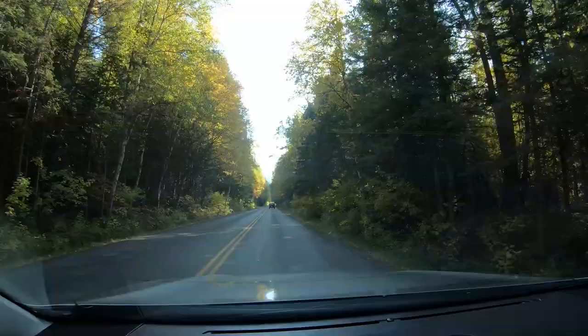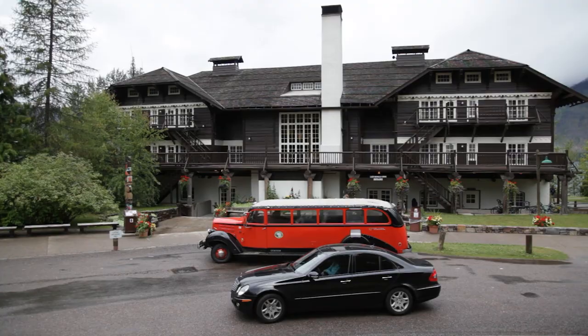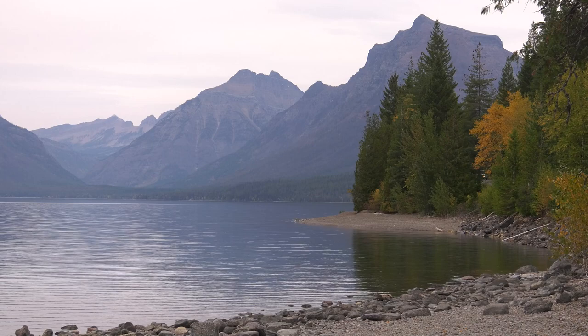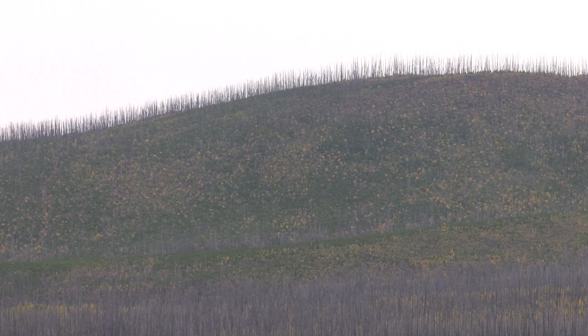The creek empties into Lake McDonald — the largest lake in the park. The famous Lake McDonald Lodge is at the east end, and we still have to drive the 10-mile length of the lake to get to our final stop. From one of the pull-outs, if you look carefully, you'll notice that the far shore shows evidence of a large fire. Much of it burned in the historic 2003 fire, and then with a lightning strike in 2018 the fire returned, rebooting the forest life cycle once again.